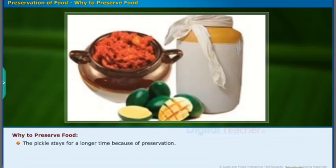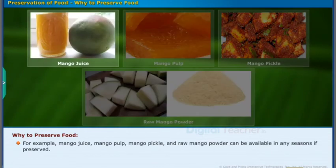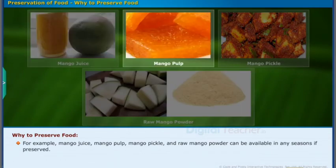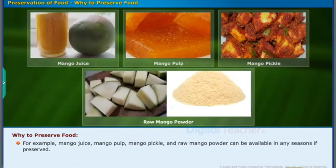The pickle stays for a longer time because of preservation. If we are able to preserve foods, then we can enjoy all kinds of foods in any season. For example, mango juice, mango pulp, mango pickle, and raw mango powder can be available in any season if preserved.